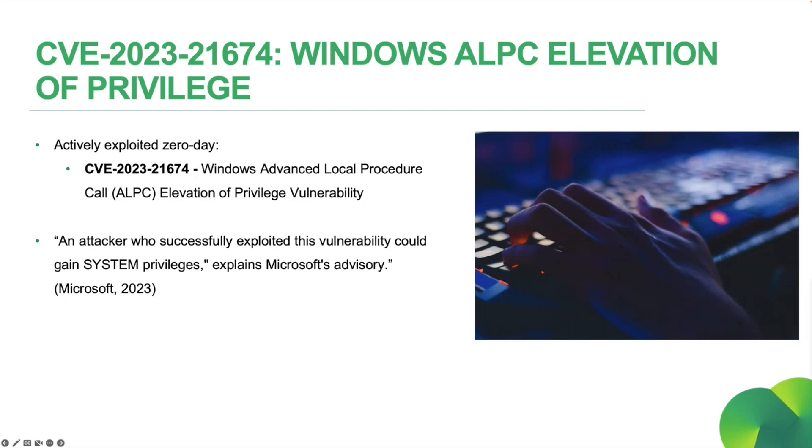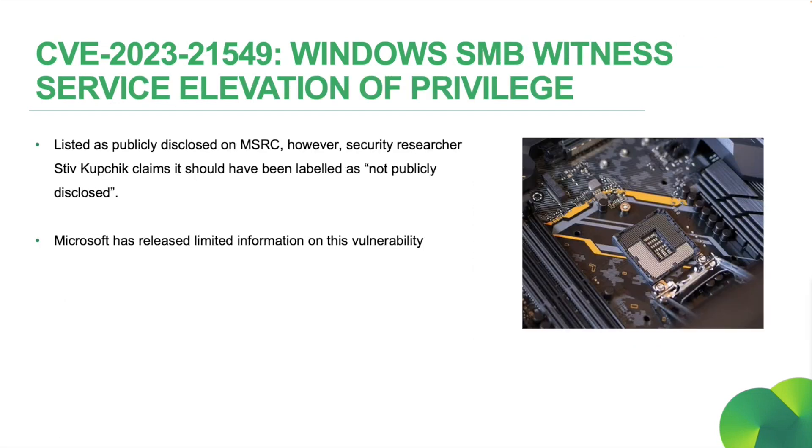However, we do not have the full chain at this stage. As mentioned earlier, a second zero-day was reported by various sources: CVE-2023-21549, a Windows SMB Witness Service Elevation of Privilege Vulnerability. Although listed as publicly disclosed, Akamai security researcher Steve Kupchik states that this should not have been classified as publicly disclosed. Information on this vulnerability at this stage is fairly limited, but we'll likely hear more from Microsoft soon.